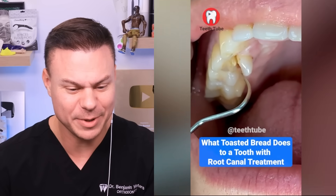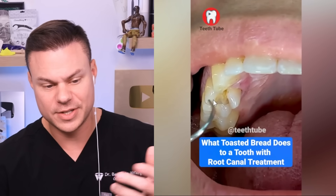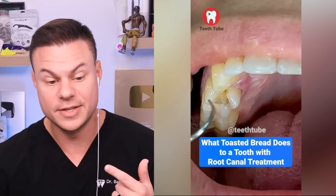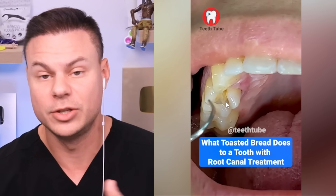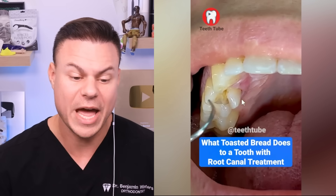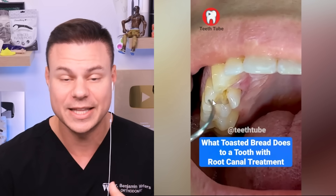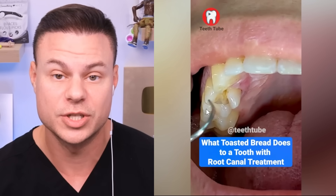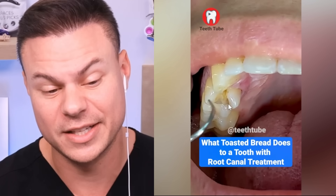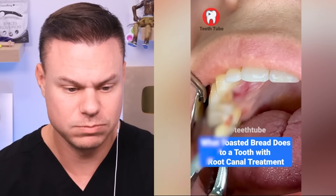This is about what toasted bread does to a tooth with root canal treatment - it cracked it. A lot of people don't know that not only can ice and hard things break your tooth, but if you already have a big filling in the middle of your teeth or a root canal, it weakens the internal structure of your teeth. So you really can't eat super hard things on a dead tooth - and that's basically what happened there.